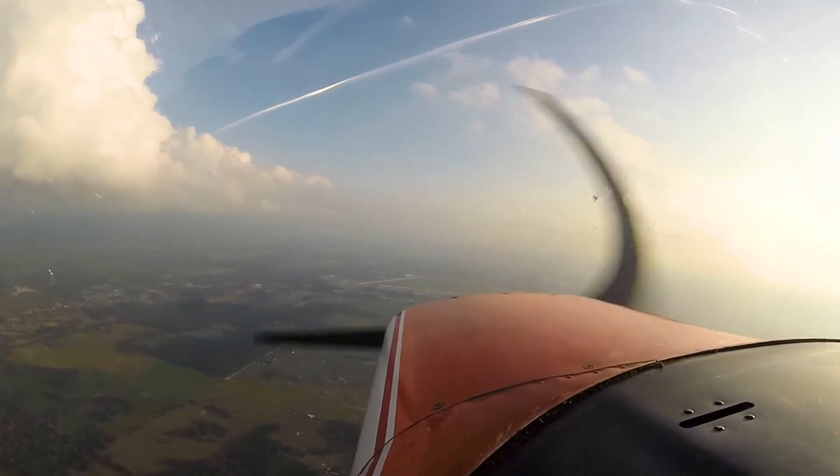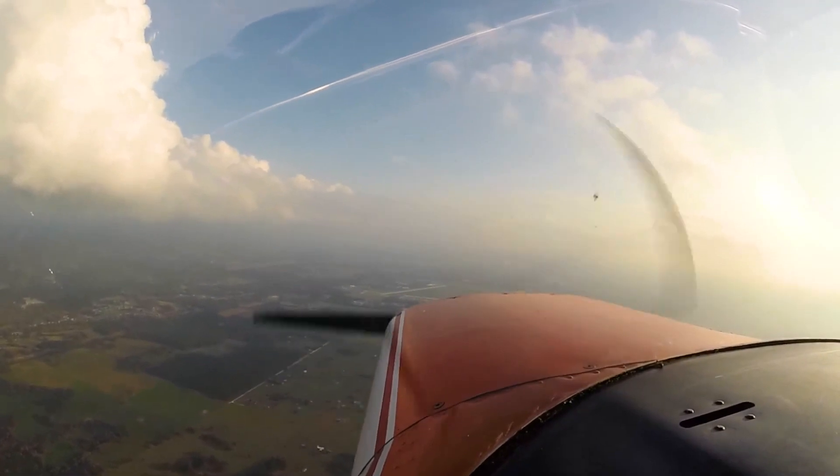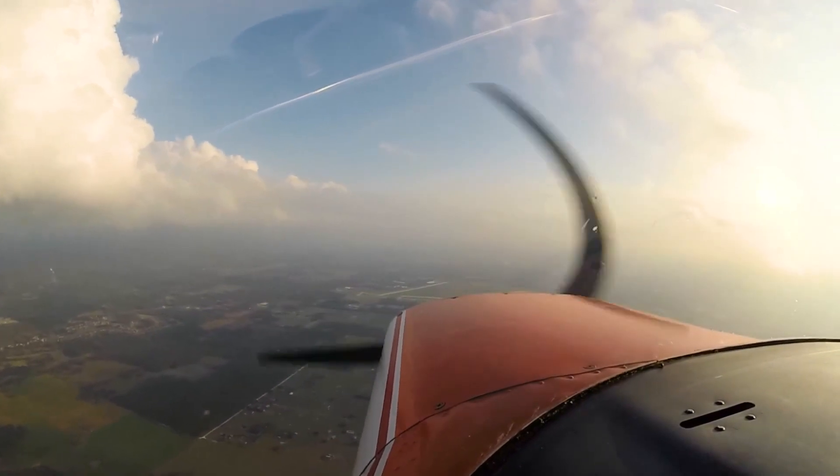Zephyrhills Municipal Airport automated weather observation, 2210 Zulu. Weather, wind 050 at 7, visibility 10.